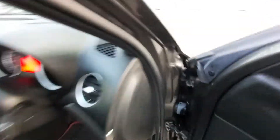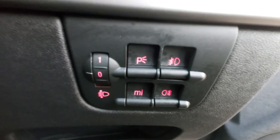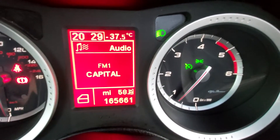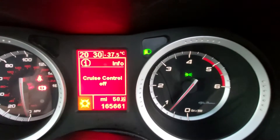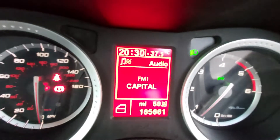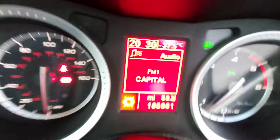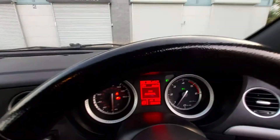On the dashboard there are buttons for parking lights, fog lights, front and rear fog lights, and headlight adjustment, plus a small storage pocket. The instrument cluster shows 165,661 miles. There is cruise control — on and off via a stalk button. There is one minor fault: the outside temperature gauge is reading minus 37.5 degrees, which is just a sensor fault and not important.